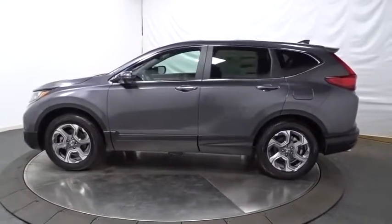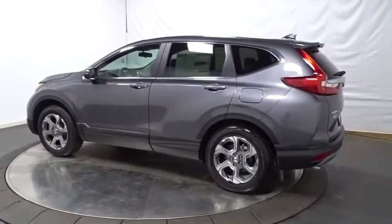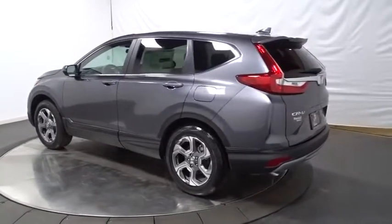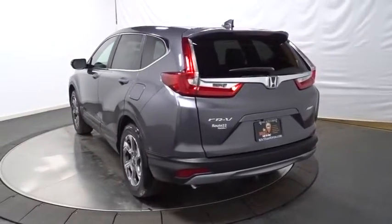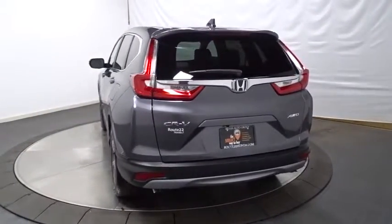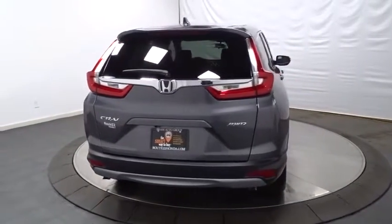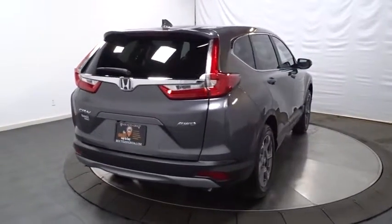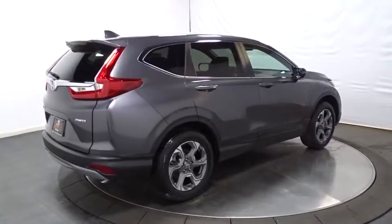This vehicle has less than 100 miles. Here are some of this vehicle's great options: keyless entry, backup camera, trip computer, compass, electronic stability control, fog lights, tachometer, day and night rear view mirror, brake assist, outside temperature gauge, cloth seat trim, body color door handles, tinted glass, engine immobilizer, and low tire pressure warning.